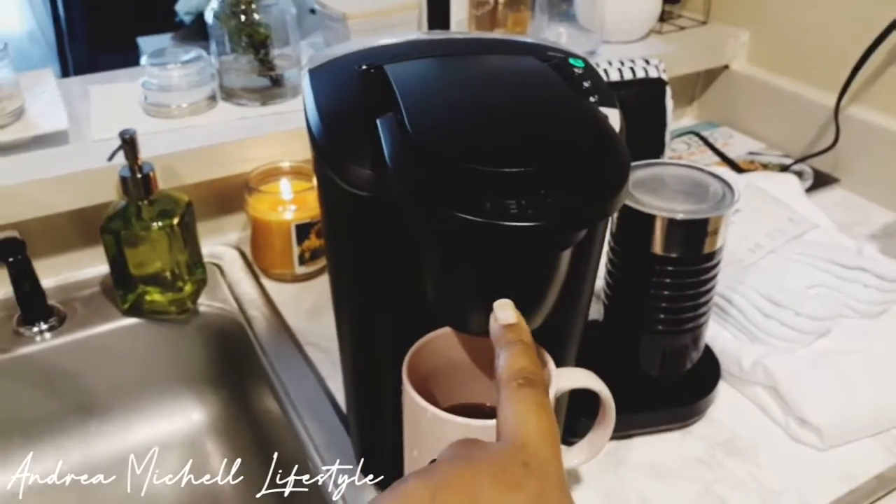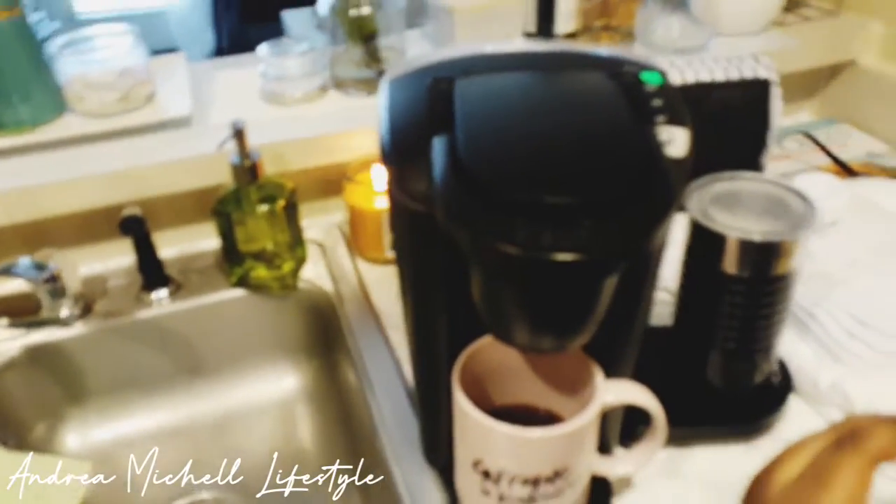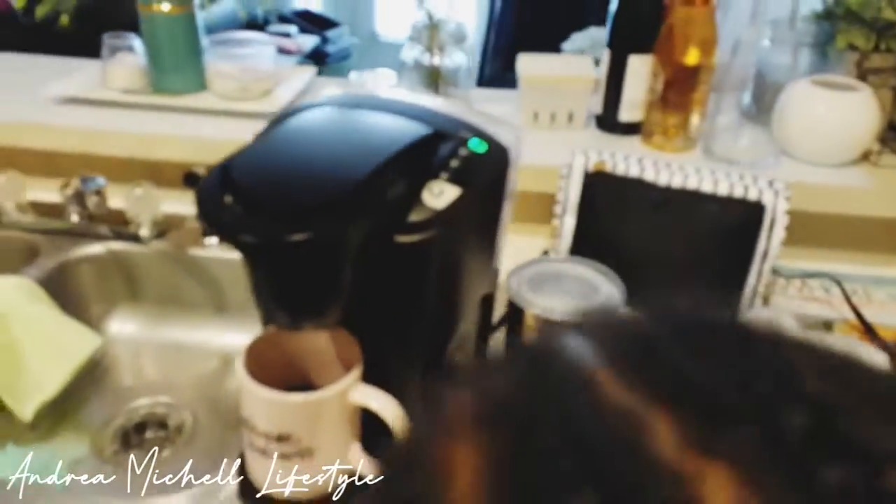So if you guys want to see me deep clean this Keurig frother coffee maker, then let me know in the comment section below.